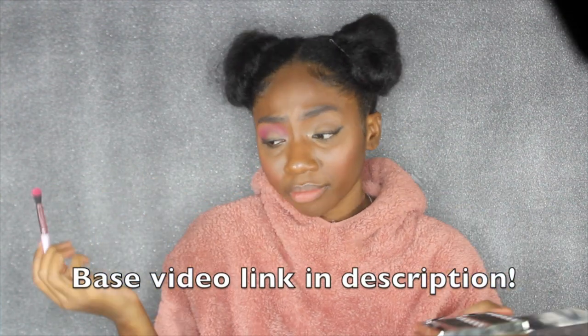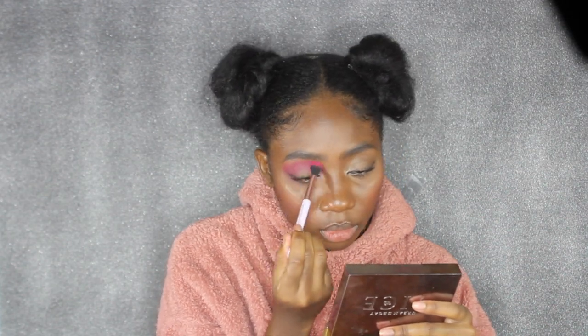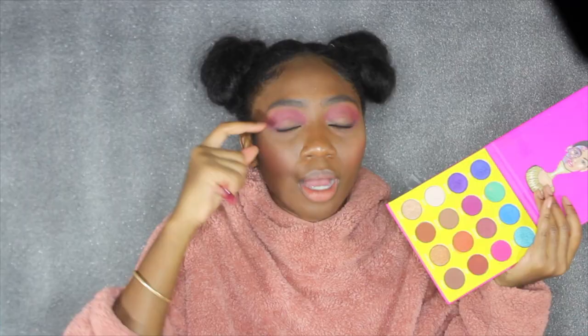As you can see, the look I had on earlier wasn't anything because I knew I was going to film today, so I kind of just laid my face down. Next from that color, I'm going to take this color — I think it's called Zobu — and blend that directly into my crease. I'm going to put about four colors in this crease so it's really blended and gradient.